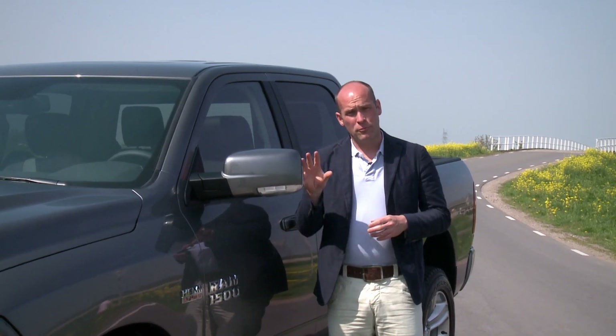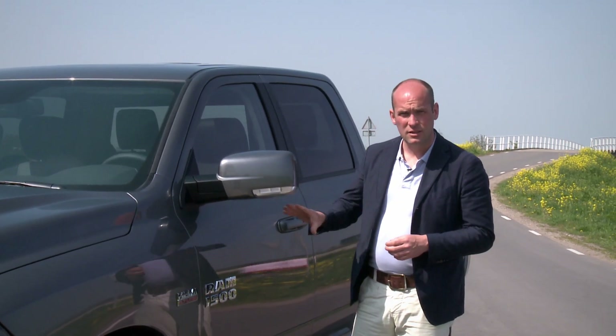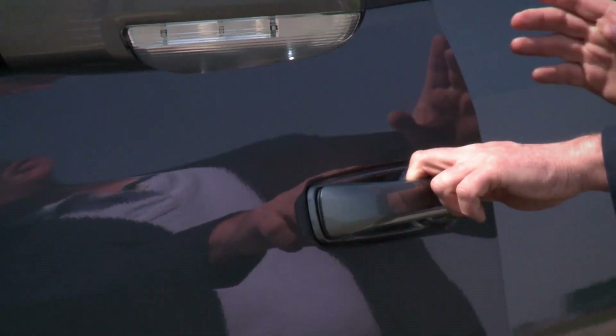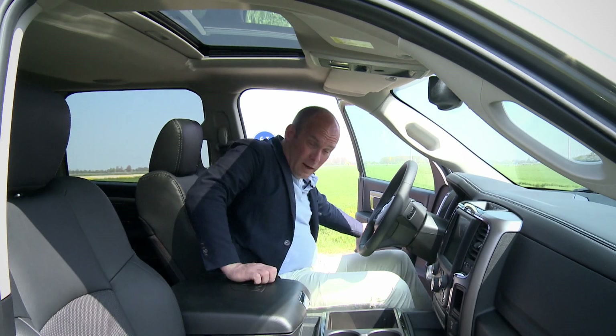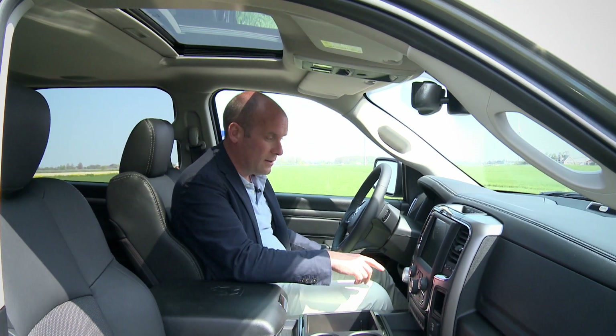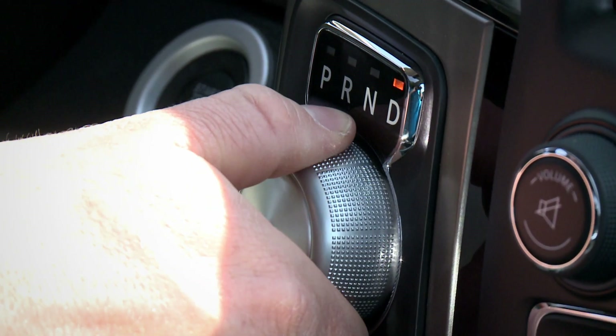En nu zeker, want Ram Trucks heeft de 2013 versie een grondige facelift gegeven met een aantal interessante nieuwe opties. Allereerst heeft de 2013 versie van de Ram 1500 de nieuwe TorqueFlight 8-traps automaat met op het dashboard de e-shifter bedieningshendel. Dat maakt de auto niet alleen een stuk zuiniger, maar hij rijdt er ook echt soepeler door.